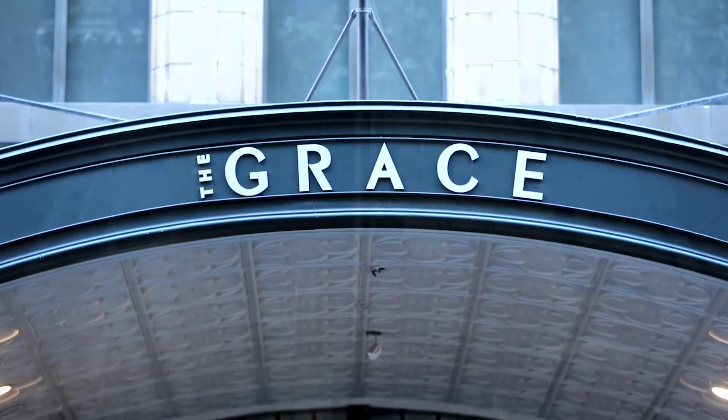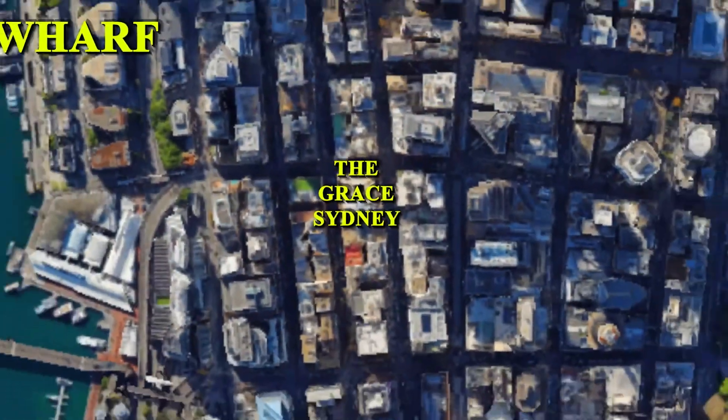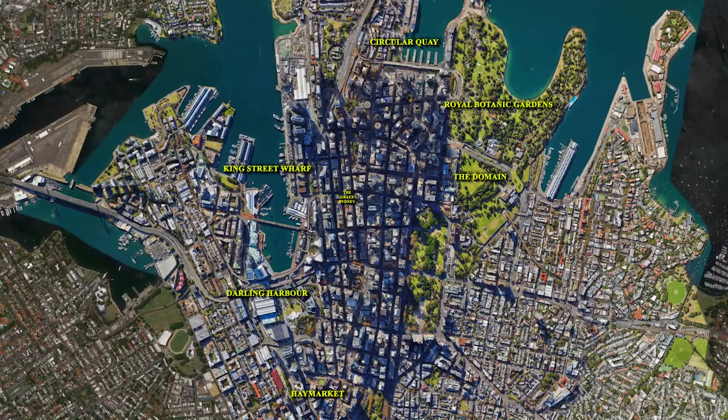The Grace Hotel, located in the heart of the city of Sydney, midway between Circular Quay to the north and Haymarket to the south, the Domain and Royal Botanic Gardens to the east, and Darling Harbour and King Street Wharf to the west, is one of the landmark heritage buildings in the city.